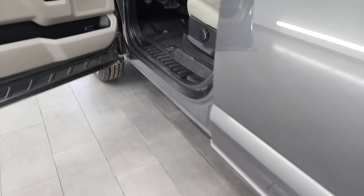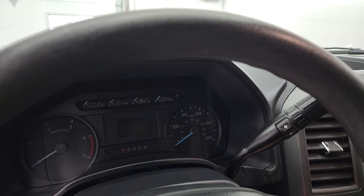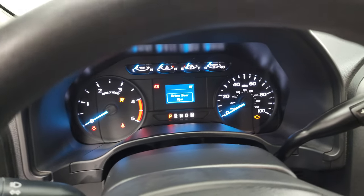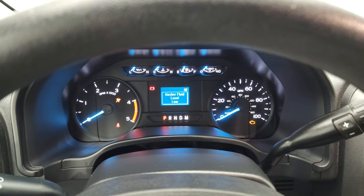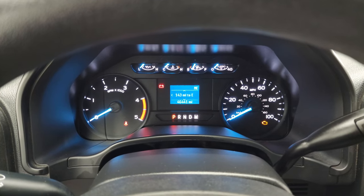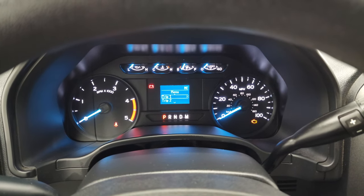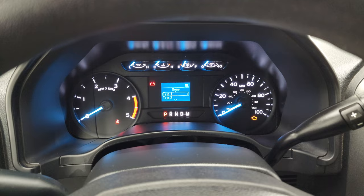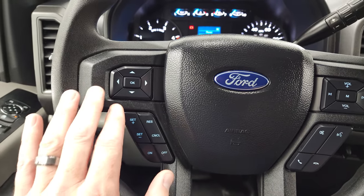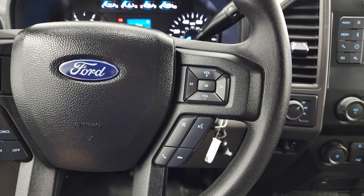Which you'd expect on a 2020, but sometimes these work trucks can really be put to the test. You can see that this truck has 46,441 miles. You do get a compass display, miles to empty, and all that good stuff. The instrument cluster is very nice and clean. You get cruise controls and information center controls on the left, and Bluetooth and audio controls on the right.